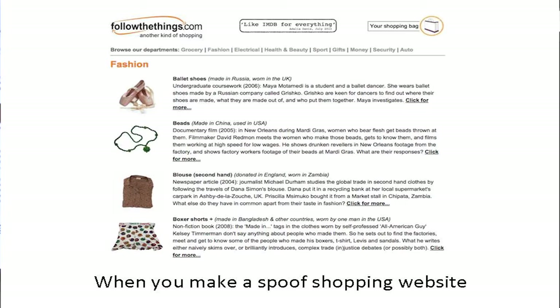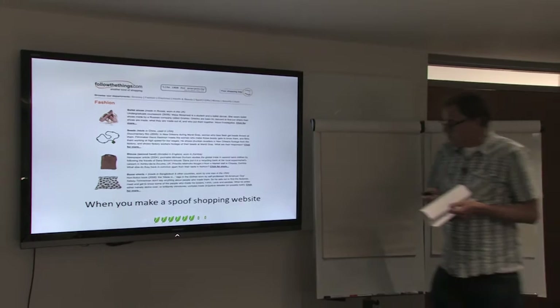There are various departments along the top for grocery, fashion, electrical and what have you. If you click on the fashion department, the first four things include an undergraduate coursework about ballet shoes, a documentary film about Mardi Gras beads, a newspaper article about a blouse given to a charity shop that ended up being sold in a Zambian market, and a non-fiction book about somebody's boxer shorts where a man tried to find out who made them.